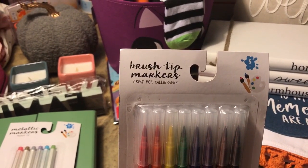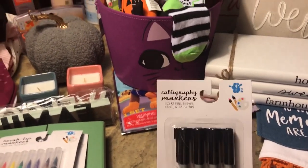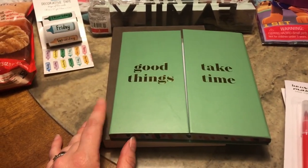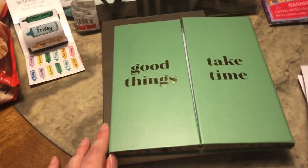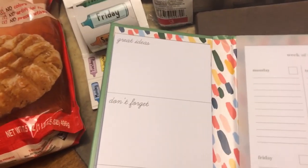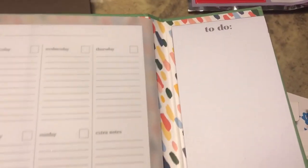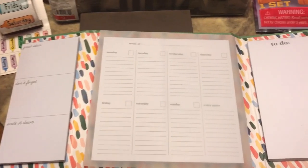Then I got these brush tip markers — there's eight of them — and these calligraphy markers, which are black, four in the pack. I also got this item from the dollar spot; it didn't have a price but the associate said these are usually four to five dollars, so she gave it to me at four. It says 'Good Things Take Time' on the outside, and inside it says 'Great Ideas, Don't Forget, Write It Down,' and it has a little calendar and to-do list.